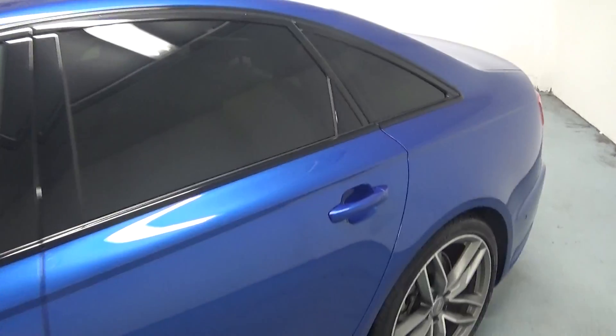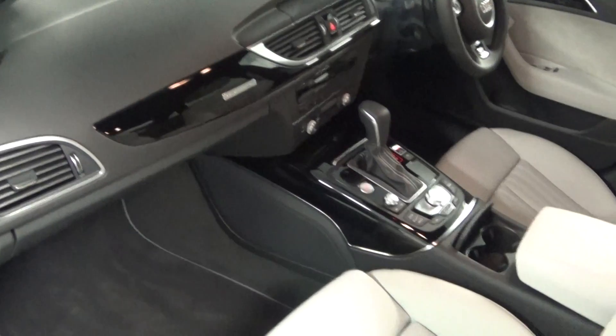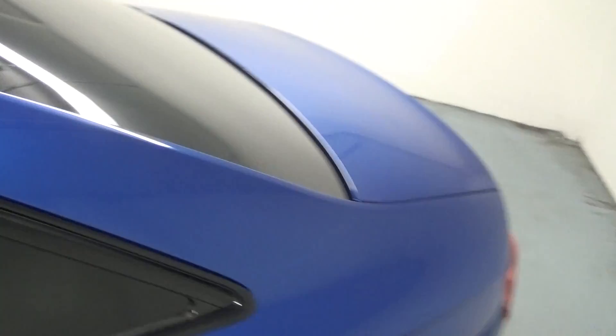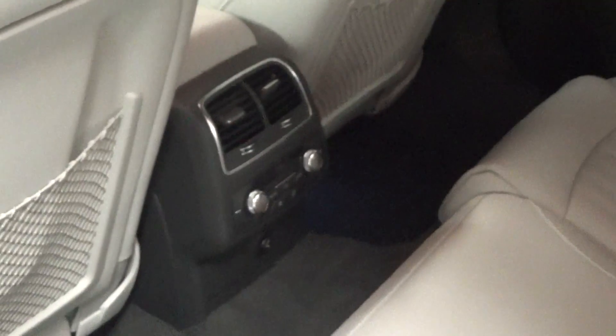There's also a black styling pack, and when we look inside we see that there are sport seats for both the front driver and passenger. The car also comes with piano black inlays, along with privacy glass for the rear. You can see that the car comes with four-zone climate control along with ambient lighting as well.